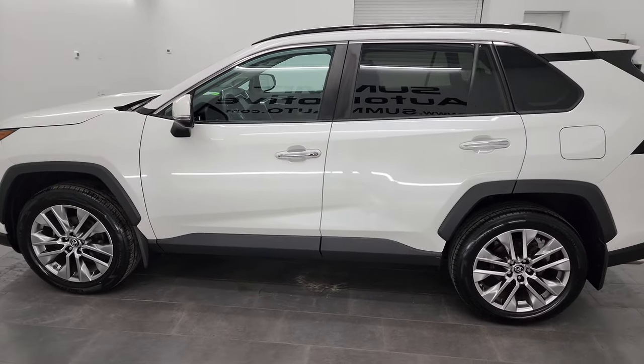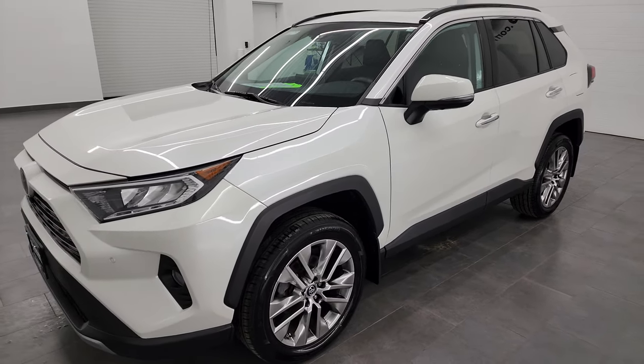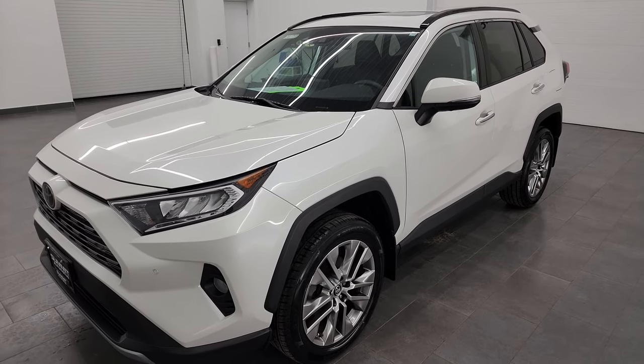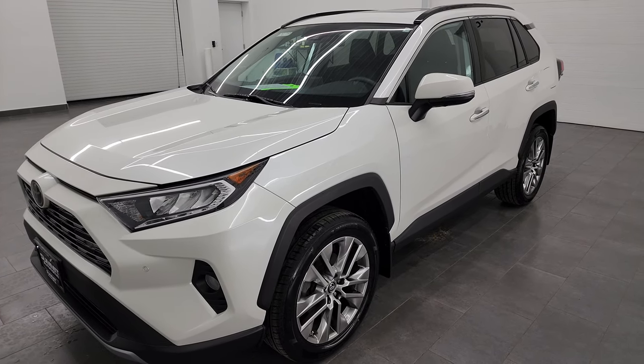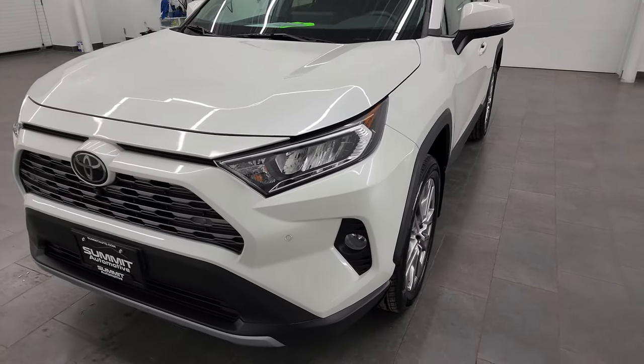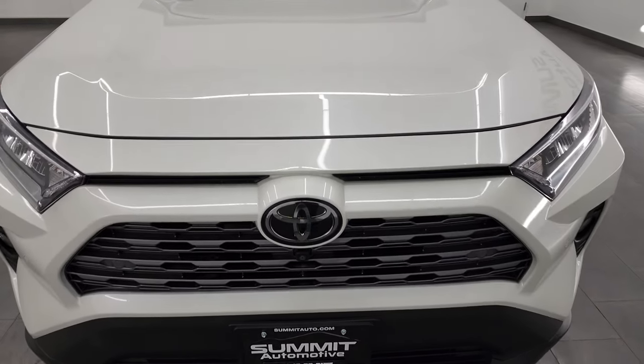This 2019 Toyota RAV4 has the 2.5 liter four-cylinder engine, puts out 203 horsepower. This vehicle has been fully safetied and inspected by our service shop. It has a fresh oil and filter change, all the fluids have been checked and topped off. It has four brand new tires and it is 100% ready to go.